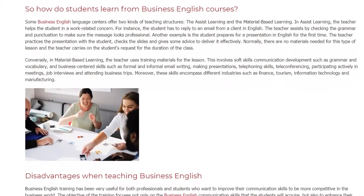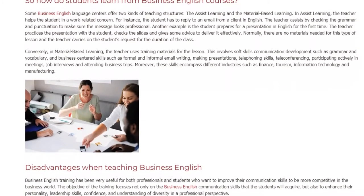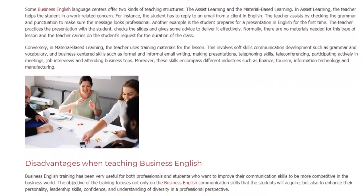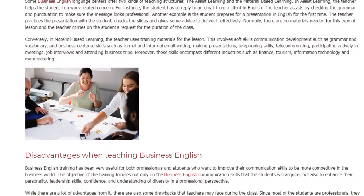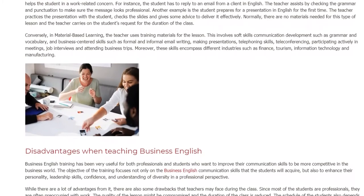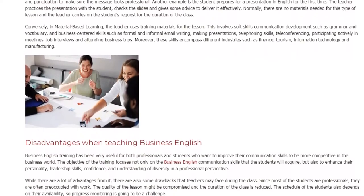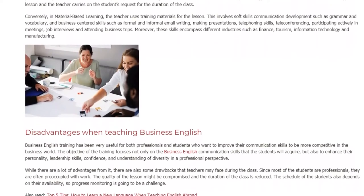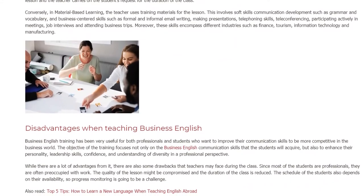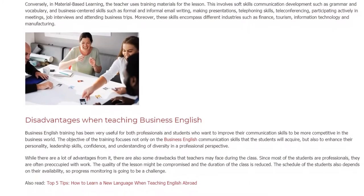Conversely, in material-based learning, the teacher uses training materials for the lesson. This involves soft skills communication development such as grammar and vocabulary, and business-centered skills such as formal and informal email writing, making presentations, telephoning skills, teleconferencing, participating actively in meetings, job interviews, and attending business trips.